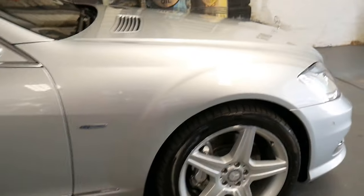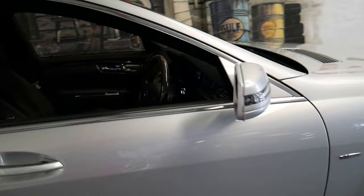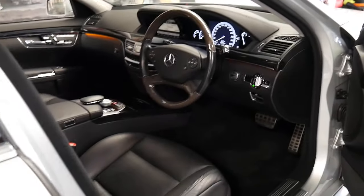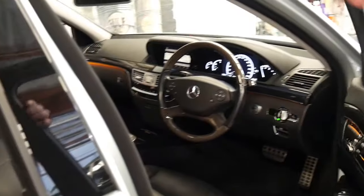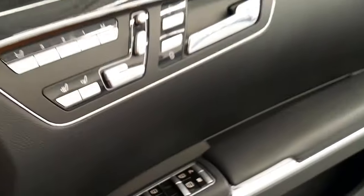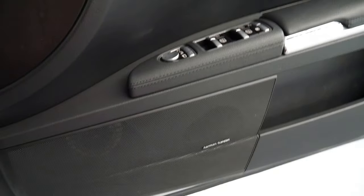It's got a reverse camera, heated seats, air-conditioned seats, soft closed doors which is pretty rare in the 221 series, keyless start, night vision and Harman Kardon sound system.